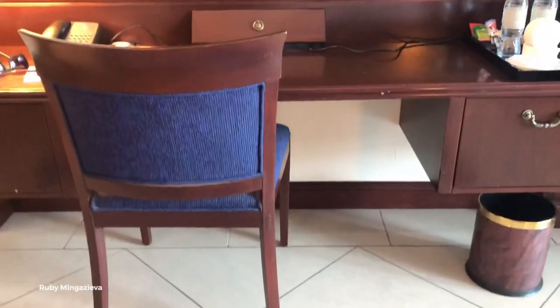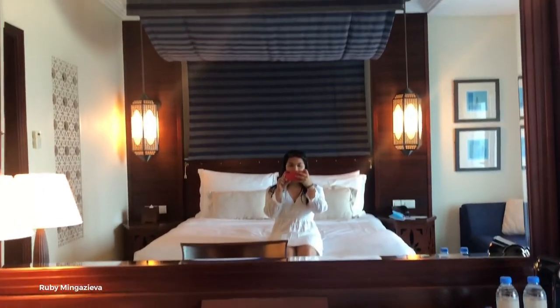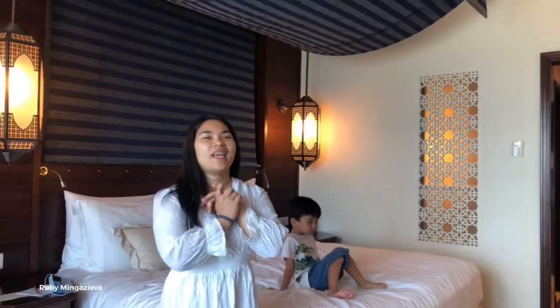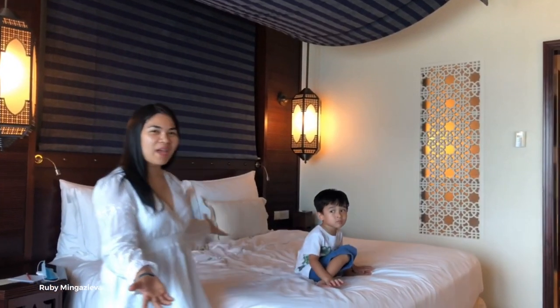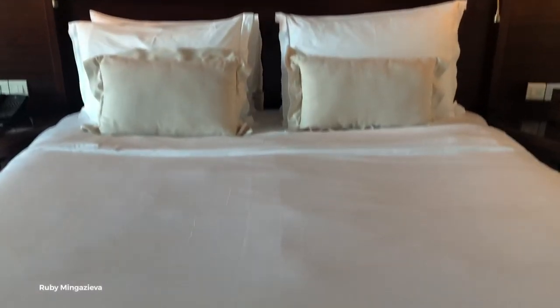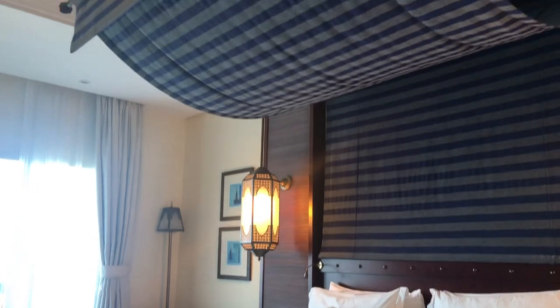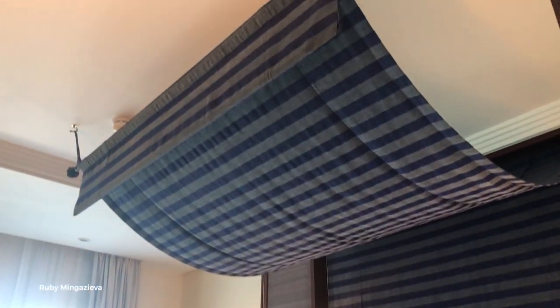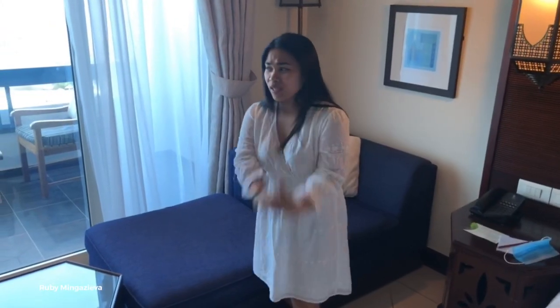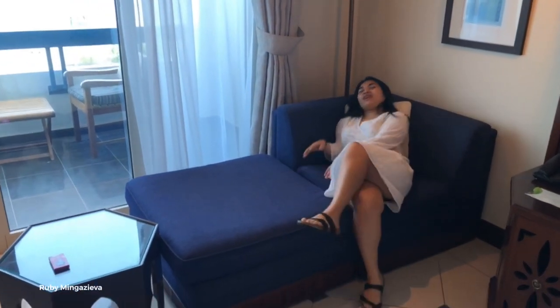Let's proceed to our bed. So this is our bed here and it's super big. If you don't want to lay down in the bed, they have this one — super comfortable.